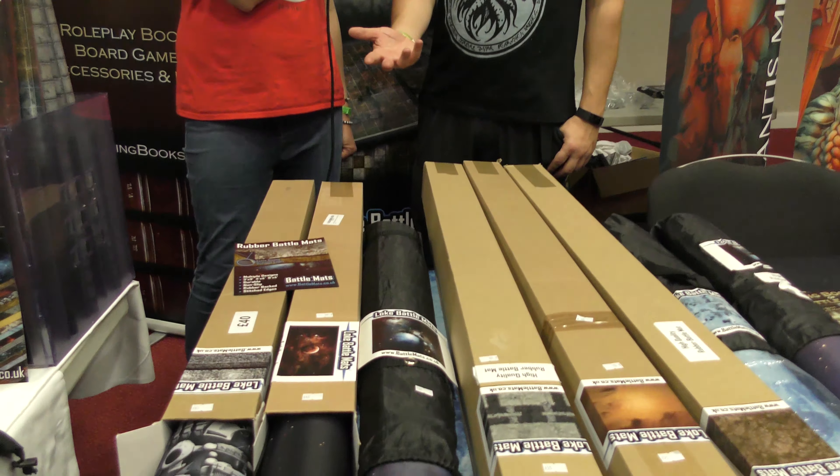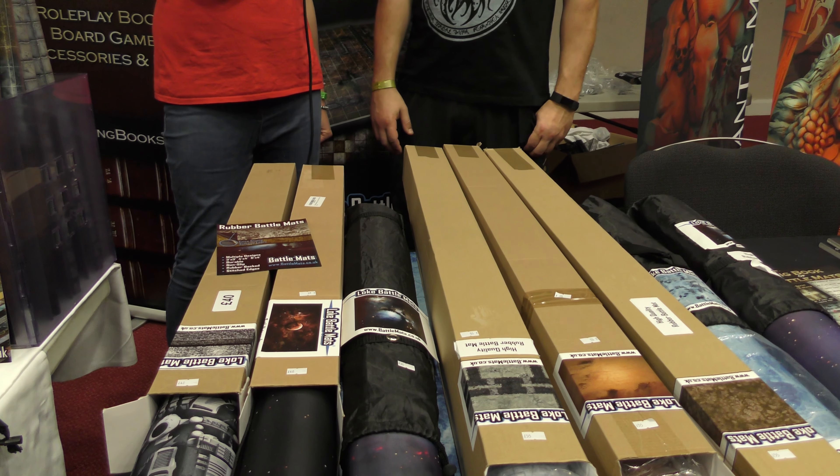So what kind of mats do you do? What do you specialise in — is it role-playing or wargaming? It's a mix. For the neoprene it's wargaming because they're the larger size mats: six foot by four foot for your Warhammer type games, three foot by three foot for Frostgrave or X-Wing, and six by threes. We've just got some space ones here, so very much X-Wing based, but we also do some terrain-based ones as well.